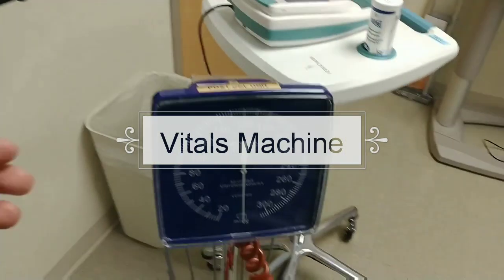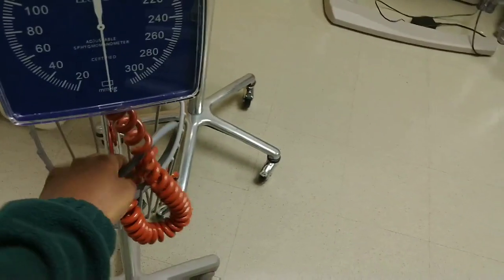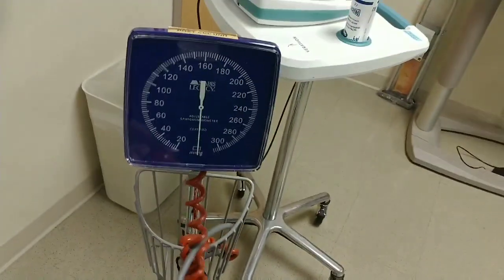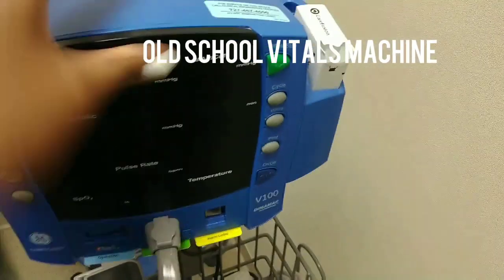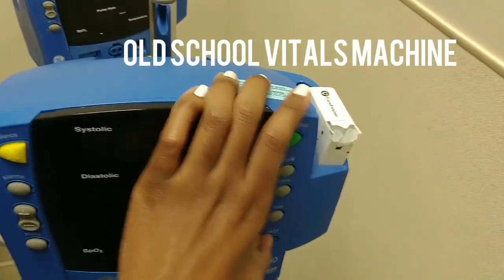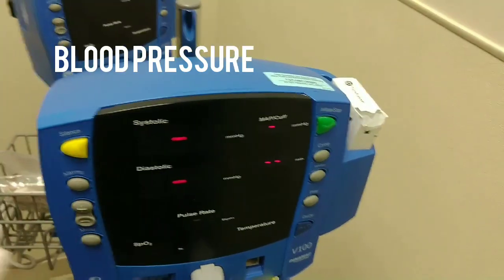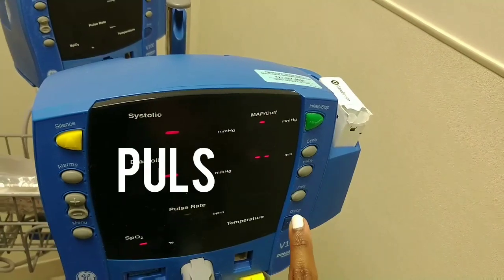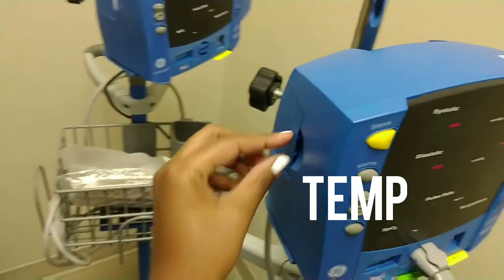If you have to do a manual blood pressure, you would use this. So this is the old school vitals machine. It's the one where you do the blood pressure, the oxygen, the pulse, and the temperature right here, and it'll print out right here. If you do a patient's blood pressure, it prints out.